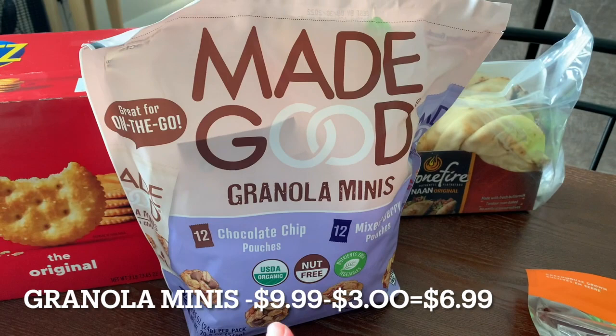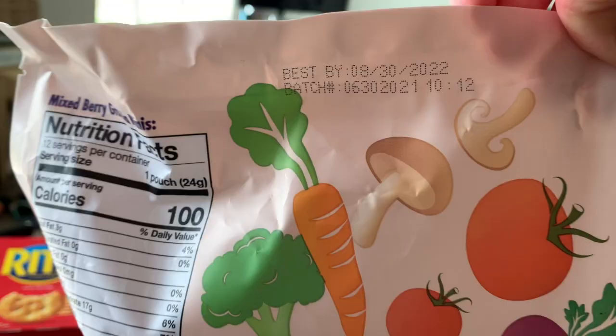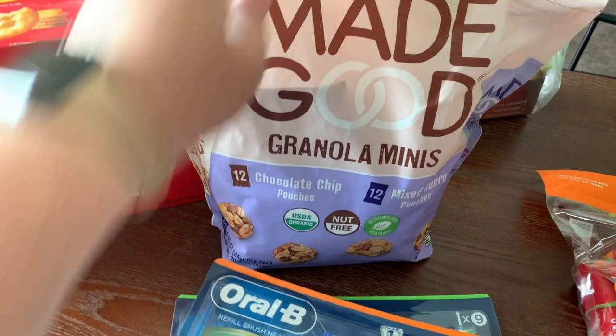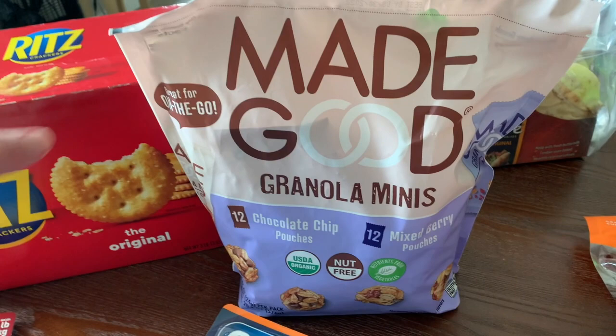I also got some Made Good granola minis — they were on sale. We weren't completely out yet, but they're good until August 30th, 2022, so they'll keep. You get 12 of each pack, 24 total, and it's cheaper than buying the smaller packs at Target. We like these to snack on — great for road trips or taking to work.